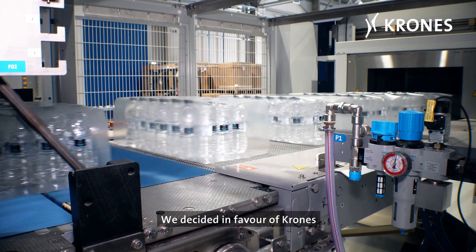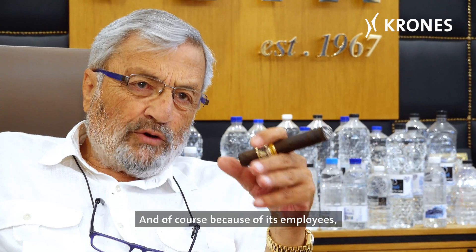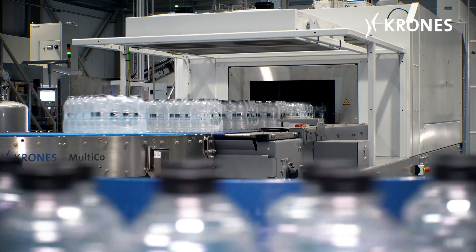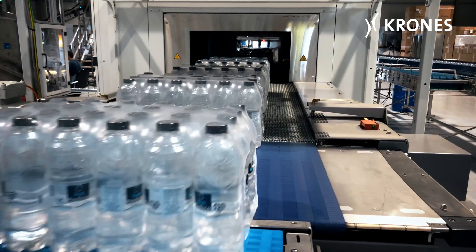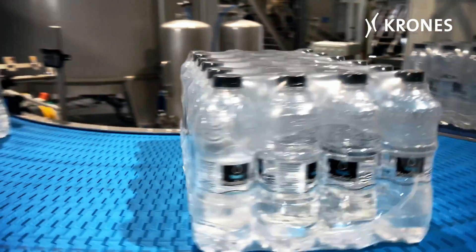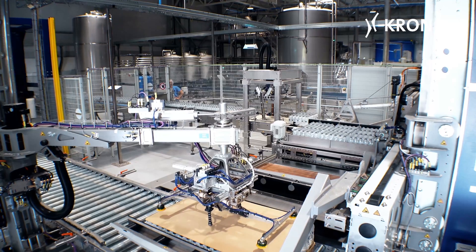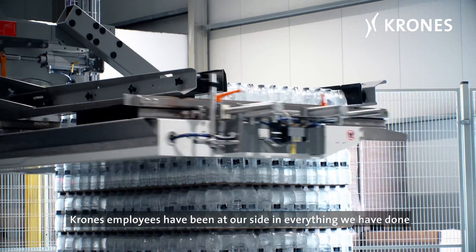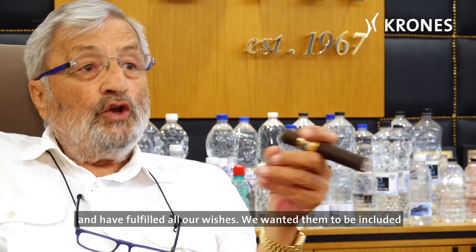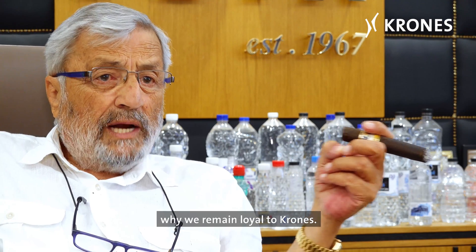We decided in favor of Krones because Krones is still miles ahead of its competitors, and of course because of its employees, who act not just in a professional but very professional manner. Krones employees have been at our side in everything we've done and have fulfilled all our wishes. We wanted them to be included, and that's quite simply the main reason why we remain loyal to Krones.